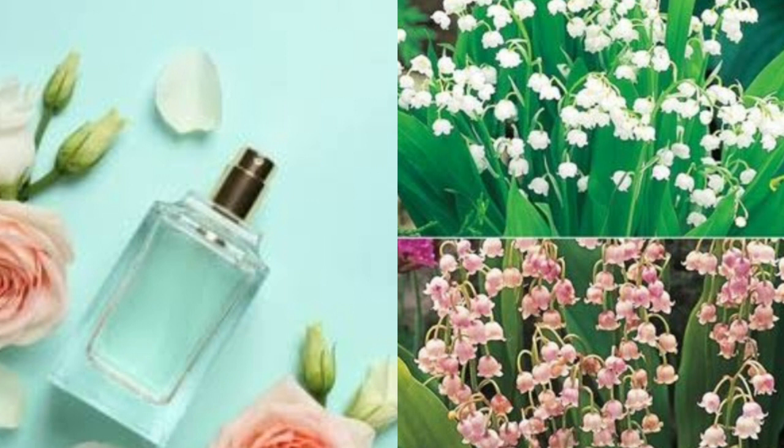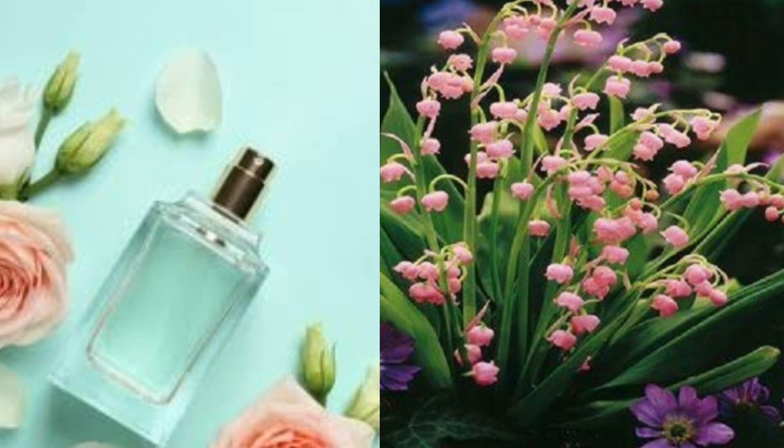Fertilize with a half-diluted solution of water-soluble fertilizer when the plant is in its growing stages. Avoid fertilizing during late fall and winter when the plant is dormant. During the growing season in spring and summer, water your lily of the valley so that the soil is damp and moist without saturating it. When new shoots start to come out of the soil, water a little less to avoid root rot on the new growth. Just keep the soil damp.